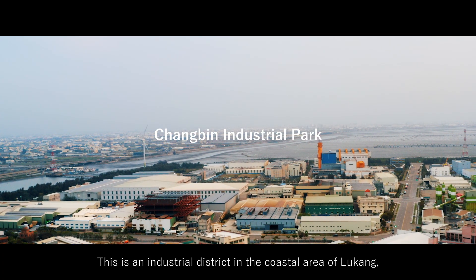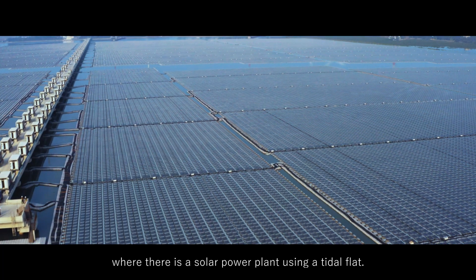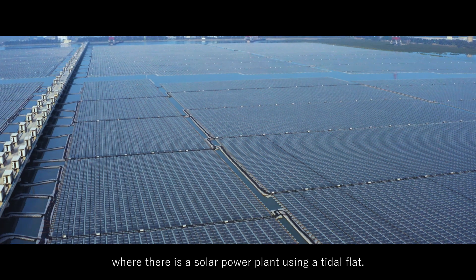This is an industrial district in the coastal area of Lugang, where there is a solar power plant using a tidal flat.